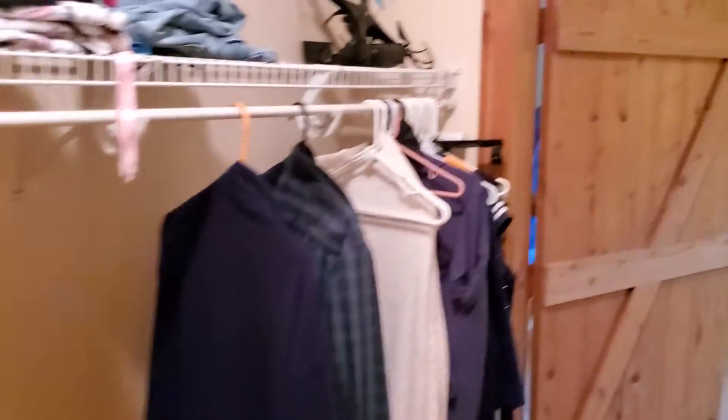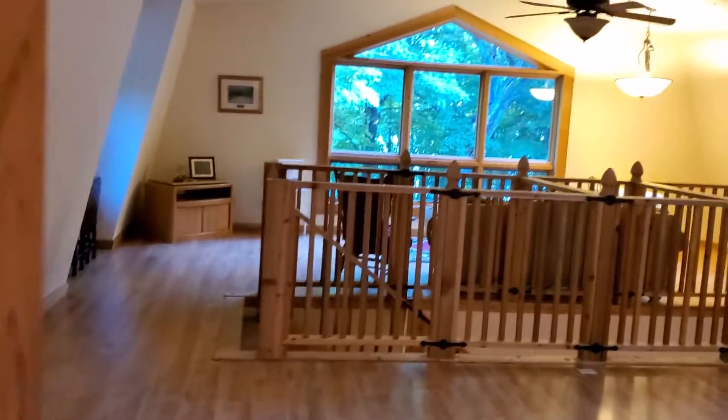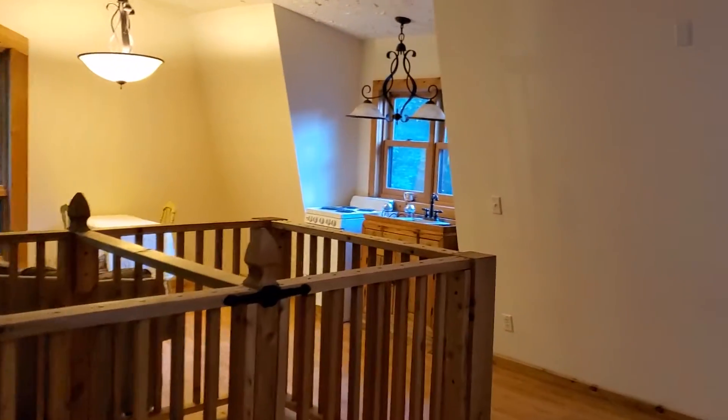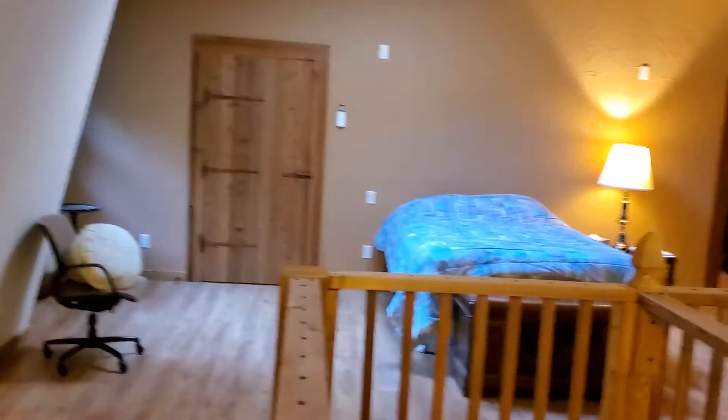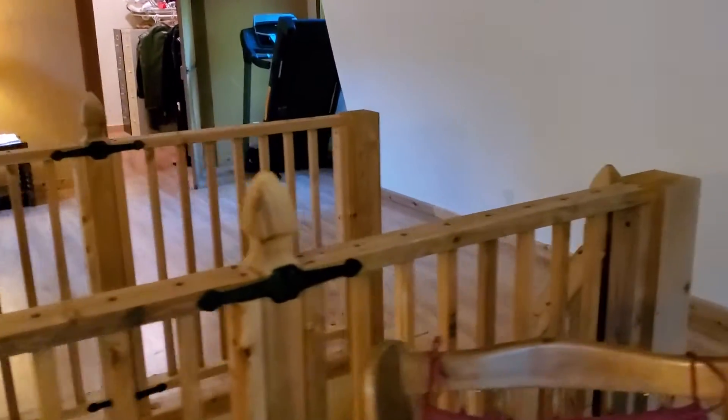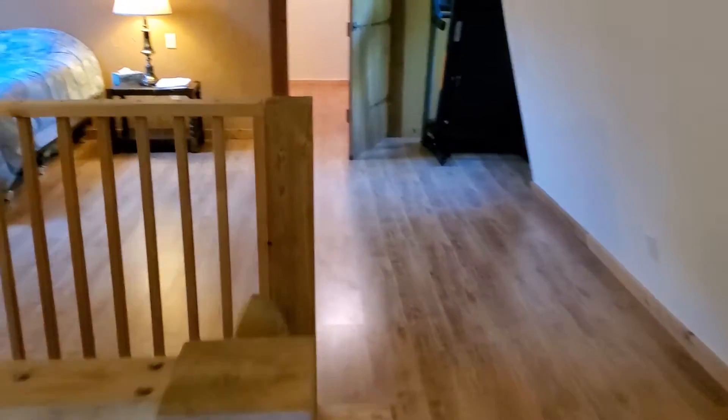The great thing about this master suite is that it's shut off basically from the rest of the house, because you can close off this wing and have your guests over on the other side. And we'll head on back downstairs.